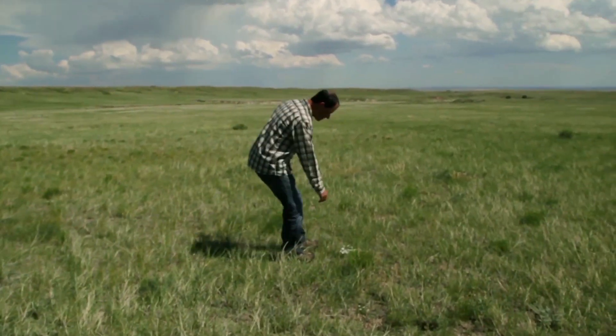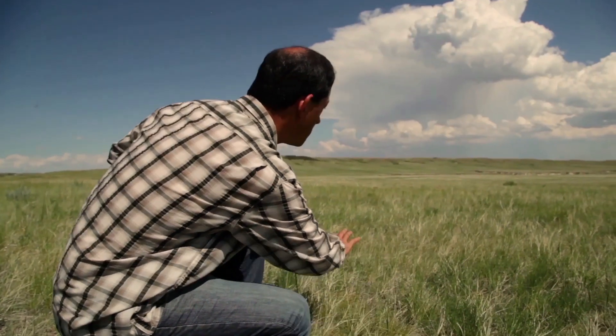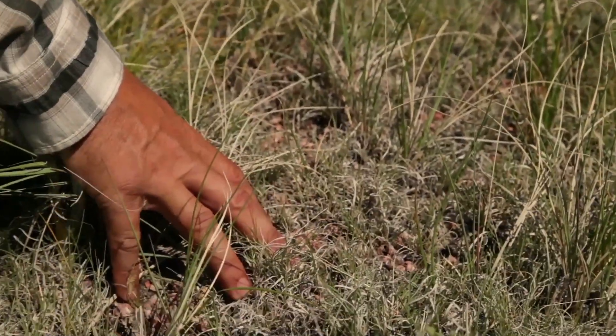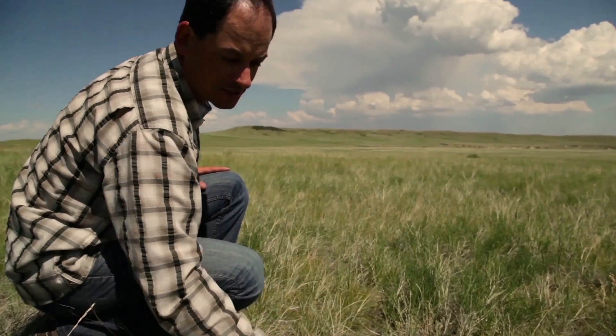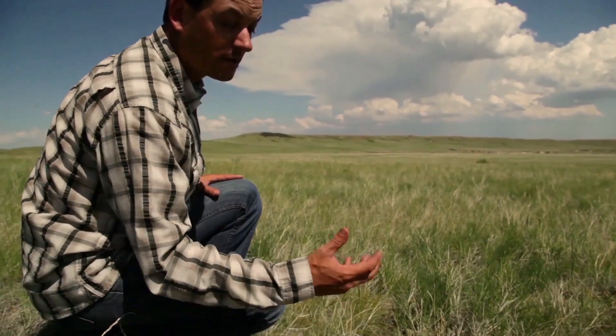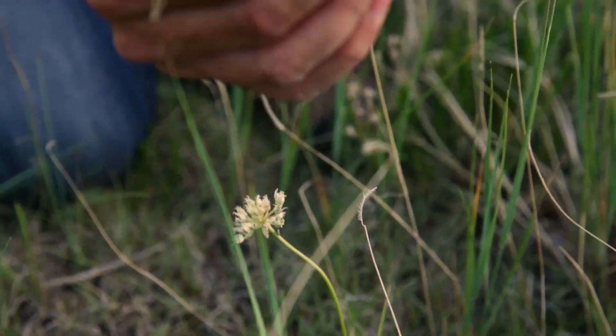As we walk across the prairie here, what I'm looking at is the mixture of cool season and warm season grasses. What we have here is the state grass of Colorado. David thinks dryland farmers who traditionally grow single crops have much to learn from the short grass prairie. The dominant type of agriculture in this region is dryland agriculture because of the water limitations.